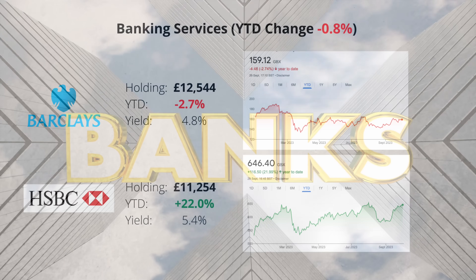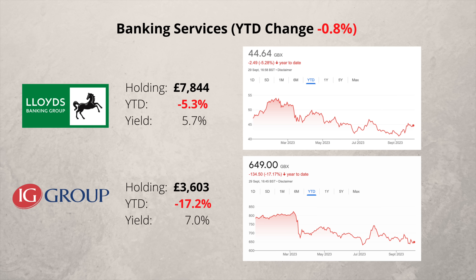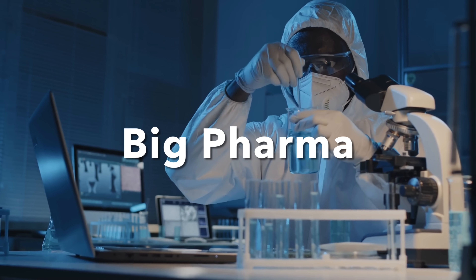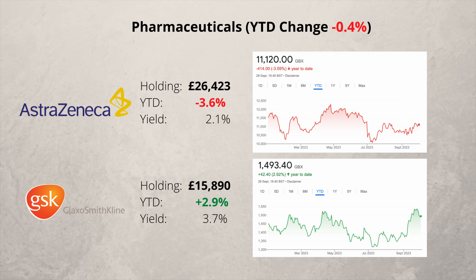In the banking sector I own four companies and the average share price is more or less unchanged. Very different fortunes here — HSBC is up an impressive 22% and also pays a relatively high dividend of 5.4%. Both Lloyds and IG Group are down, with IG having an extremely poor year, falling 17%. In the pharmaceutical sector I have two companies which I've held for over a decade. On average this sector is relatively unchanged. AstraZeneca is the largest listed company in the FTSE 100.